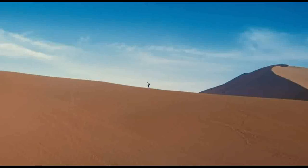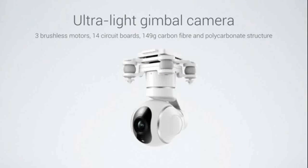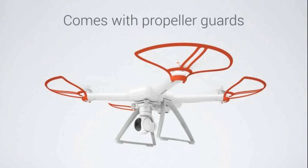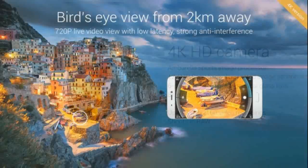The Mi drone can hover automatically at the edge of no-fly zones. The remote control comes with a built-in PCB antenna array for maximum reach. The PCB antenna amplifies the signal of the Mi drone, and it can be controlled up to 2 kilometers.